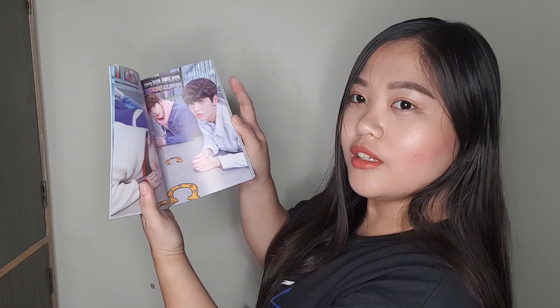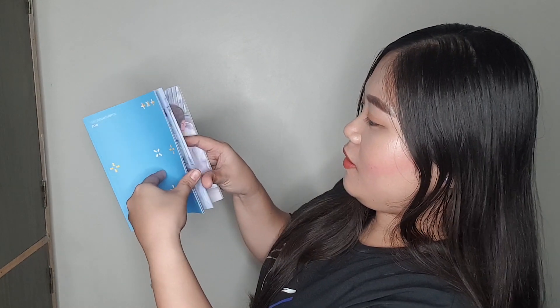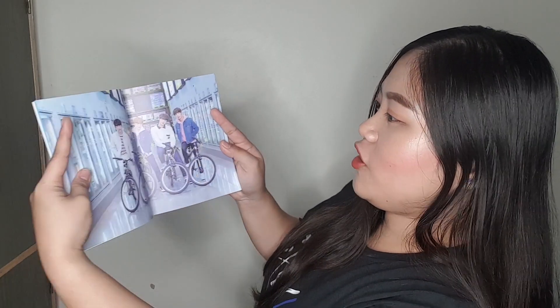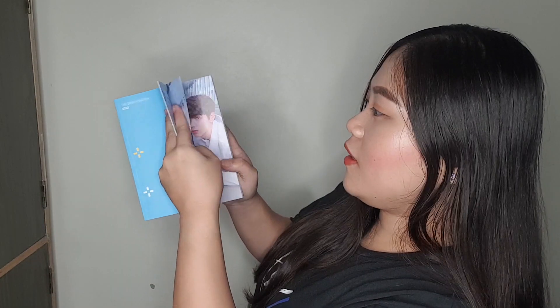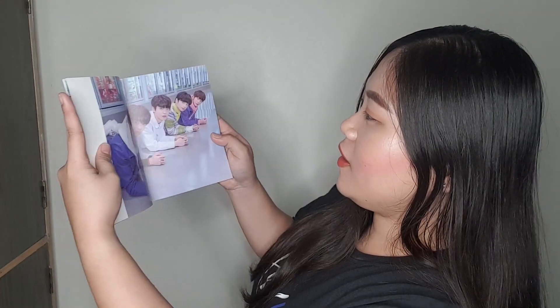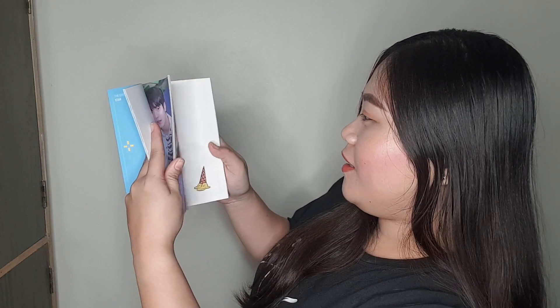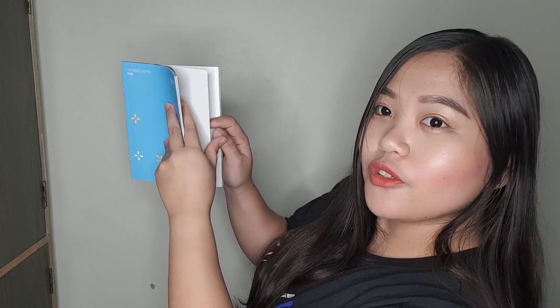And the album — let's open it. So first is the photo book. This is the photo book, guys. So this is the front page. And then a lot of their pictures are inside — satisfied! Oh, Soobin — this is my bias. So it's puno ng photos nila guys.